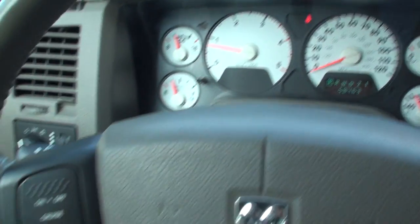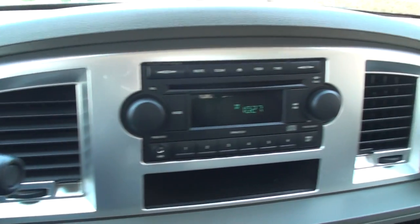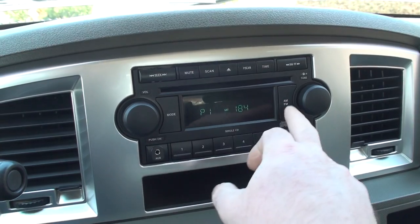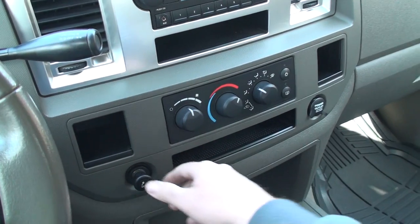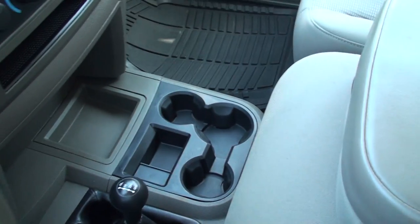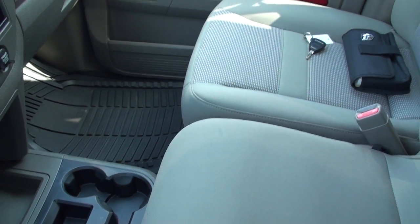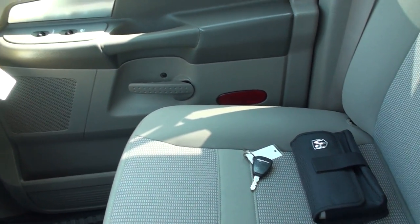There's gauges, cruise control, and tow mode. AM, FM, CD, satellite, and auxiliary input for an MP3 player. There's your climate control and a couple power outlets. Heavy duty shift-on-the-fly four-wheel drive. That's your center console with storage, or you can raise it up and have another passenger — up to six people. I do have the owner's manual and extra key.